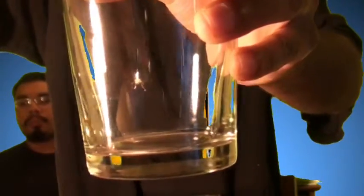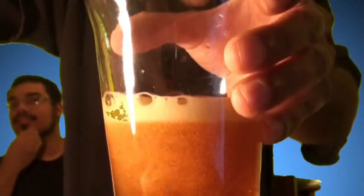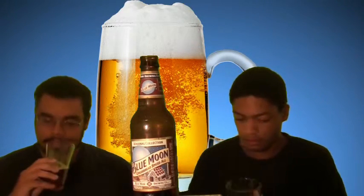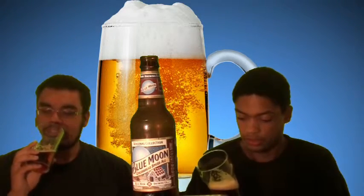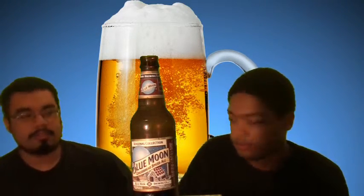It looks pretty good. We've got a real dark amber look to it. You can smell some of the gingerbread notes — kind of smells like cinnamon to me. Smells good.